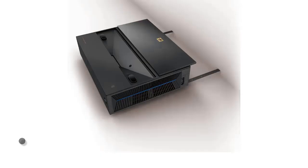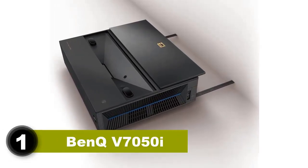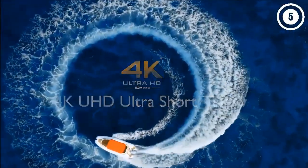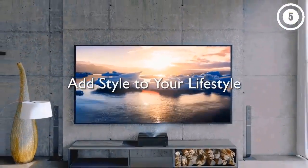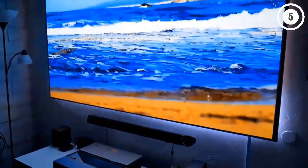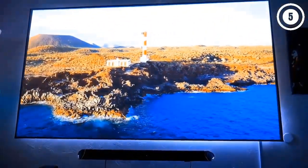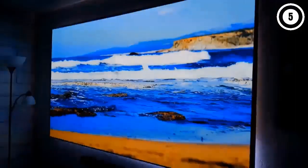Number 1: BenQ V7050i. The BenQ V7050i is a low-maintenance, user-friendly home theater projector. It's designed to repel dust and has a lamp lifespan of up to 20,000 hours, so it doesn't need frequent upkeep. Setup is a breeze with an ultra short throw distance that produces a massive picture from just about a foot away. It uses HDR Pro tone mapping to optimize color and contrast, and its wide color gamut and filmmaker mode bring cinema-level quality to movies.